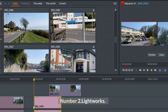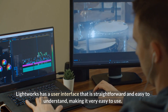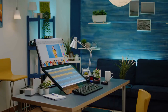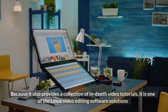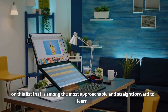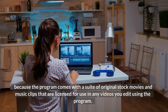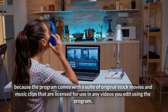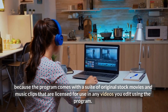Number 2: Lightworks. Lightworks has a user interface that is straightforward and easy to understand, making it very easy to use. Because it also provides a collection of in-depth video tutorials, it is one of the Linux video editing software solutions on this list that is among the most approachable and straightforward to learn. You'll be able to give any marketing video a polished look using Lightworks because the program comes with a suite of original stock movies and music clips licensed for use in any videos you edit.